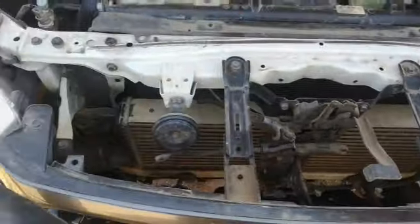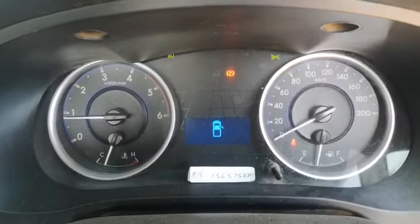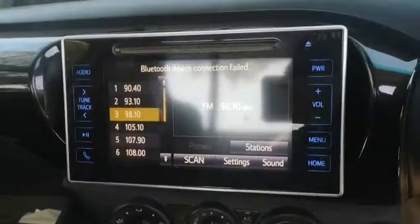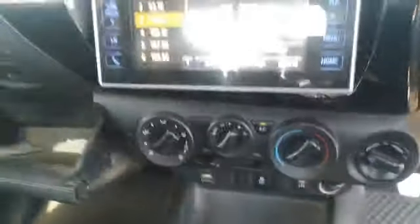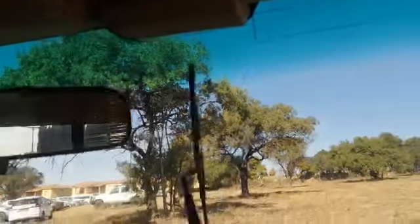Cover missing. Instrument cluster is working, no warning lights. Radio working. Aircon is not blowing cold air. Interior lights working and wipers working.